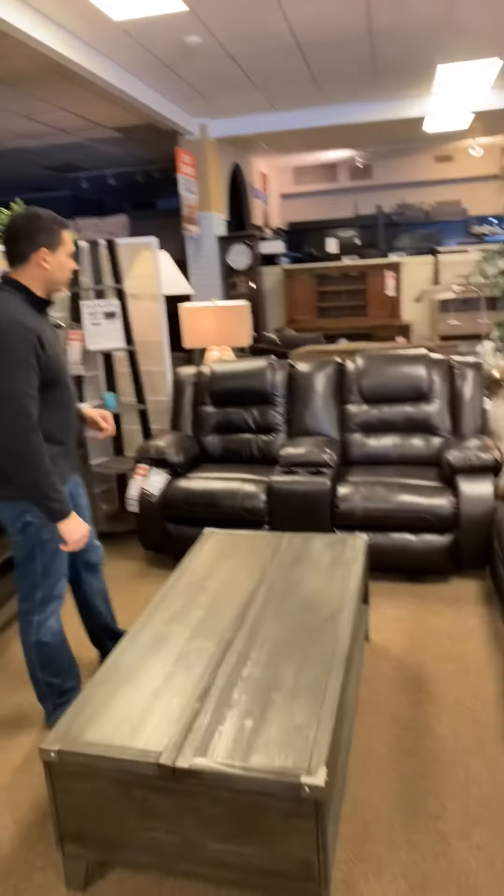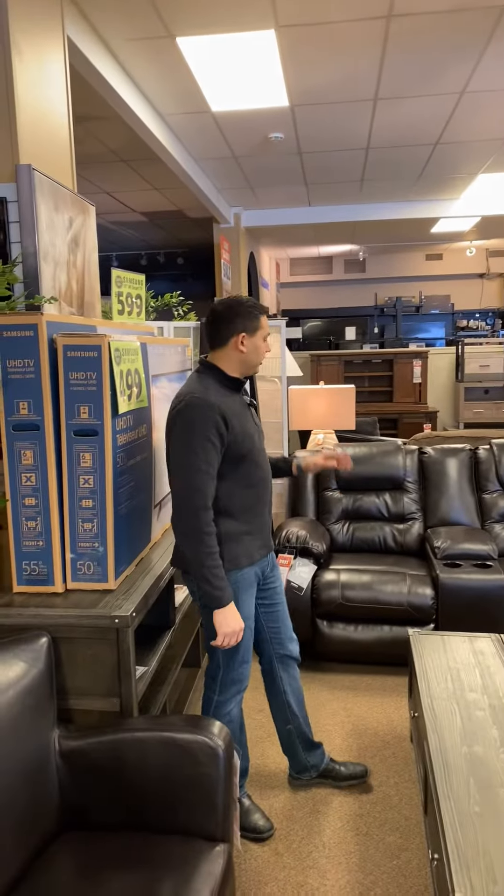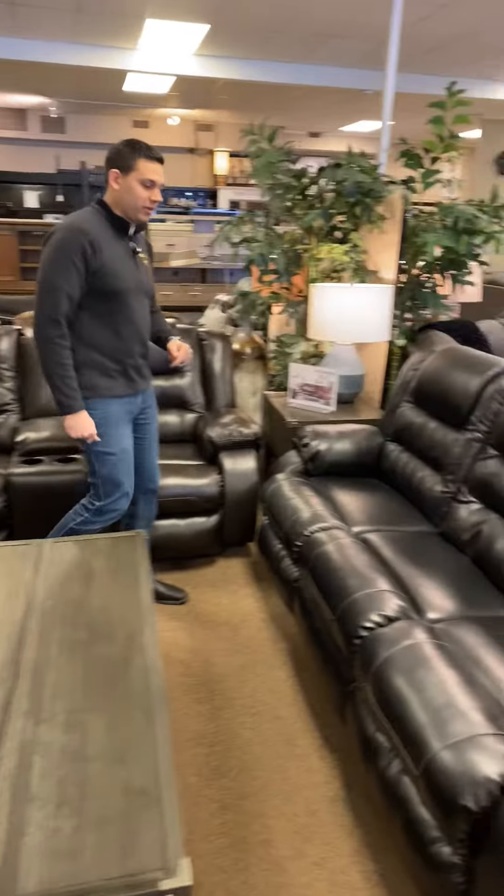So as we have it set up here, we have the brown showcased in the loveseat, and we have the sofa in the black color. In real life, they're pretty close in color, but they are a little different. The brown is a nice dark brown, and obviously black is a home run all the time.